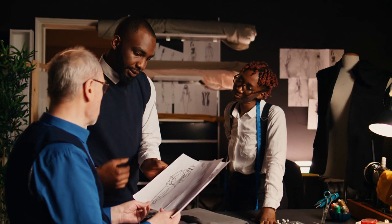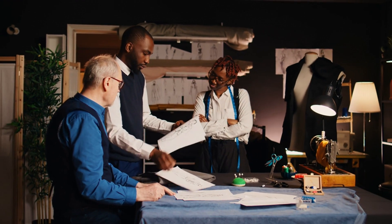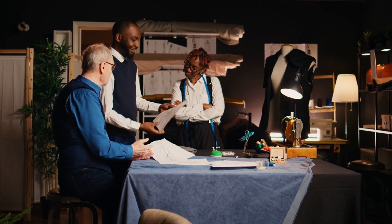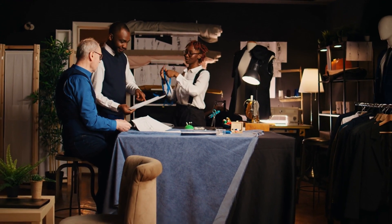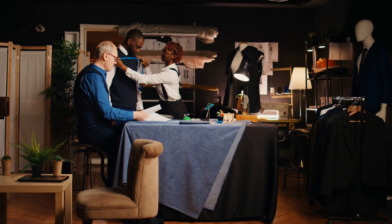Once you've narrowed down your list, visit the tailors in person. Pay attention to their workmanship, the quality of fabrics they offer, and their attention to detail. Don't hesitate to ask questions about their process and pricing.